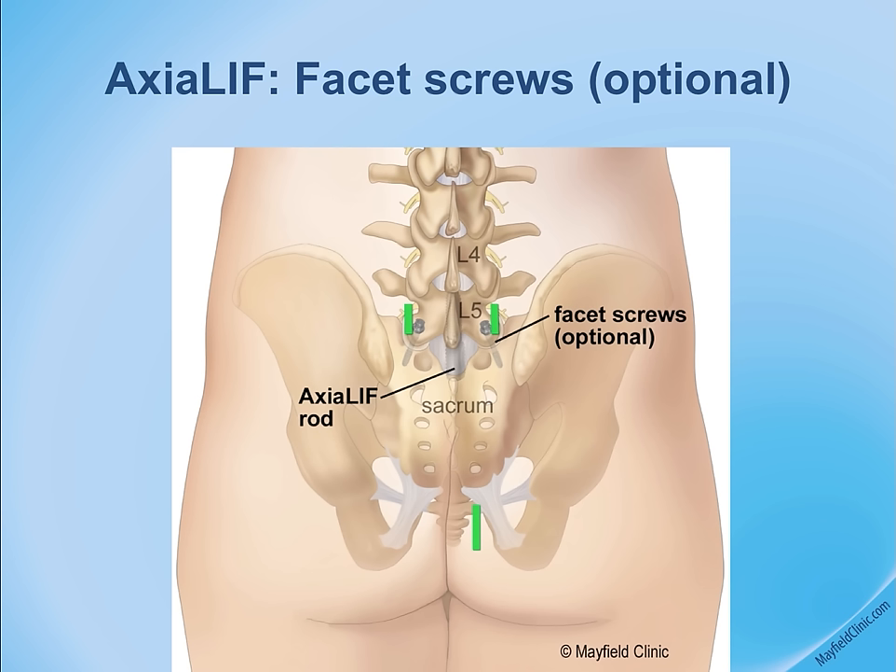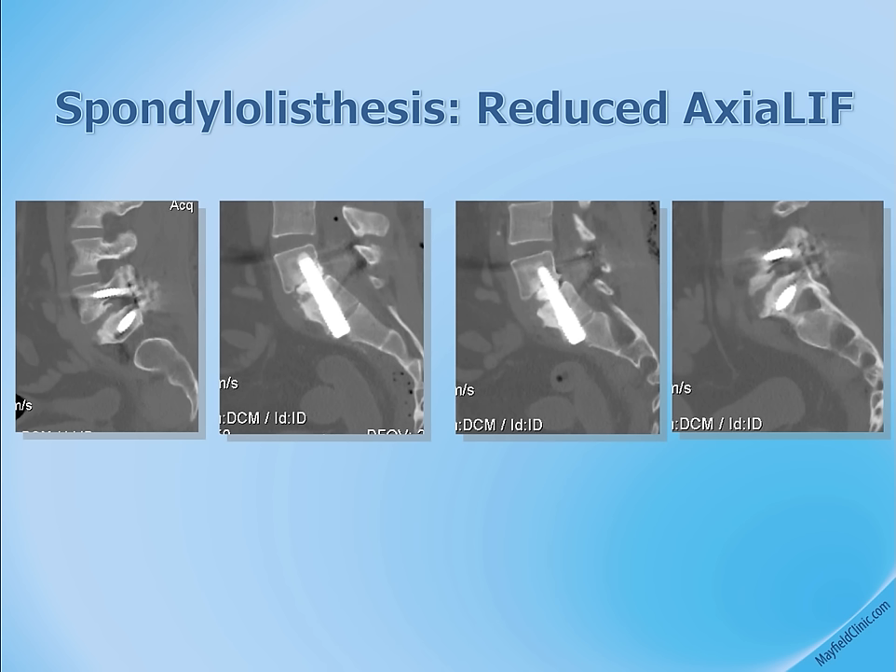The choice depends on the patient's conditions, surgeon preferences, and the needs of the particular operation. This is the post-operative CAT scan showing the patient with the AxiaLIF rod in place.